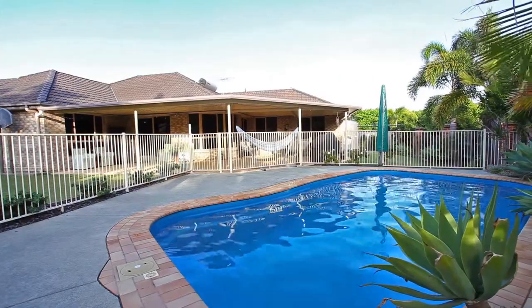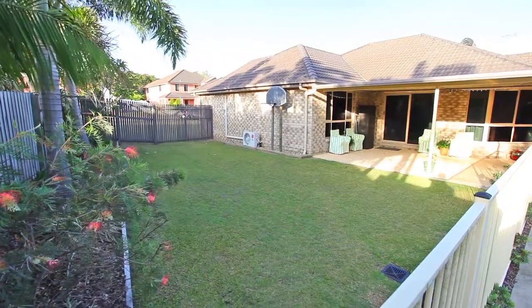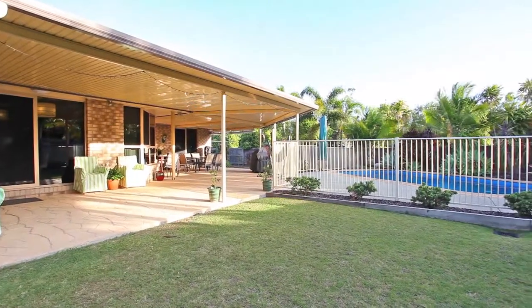Head out to the in-ground pool overlooked by the large entertaining area. This fabulous alfresco space is the ideal place to entertain or kick back and relax.